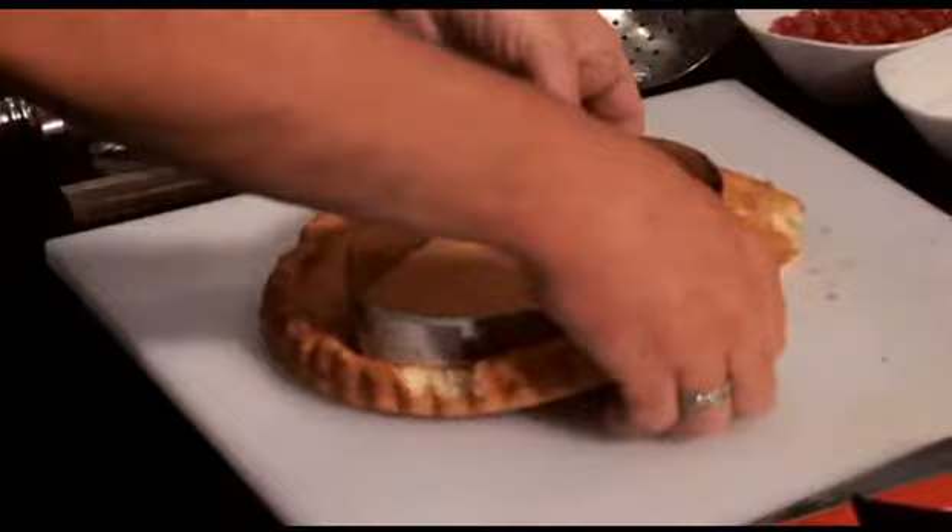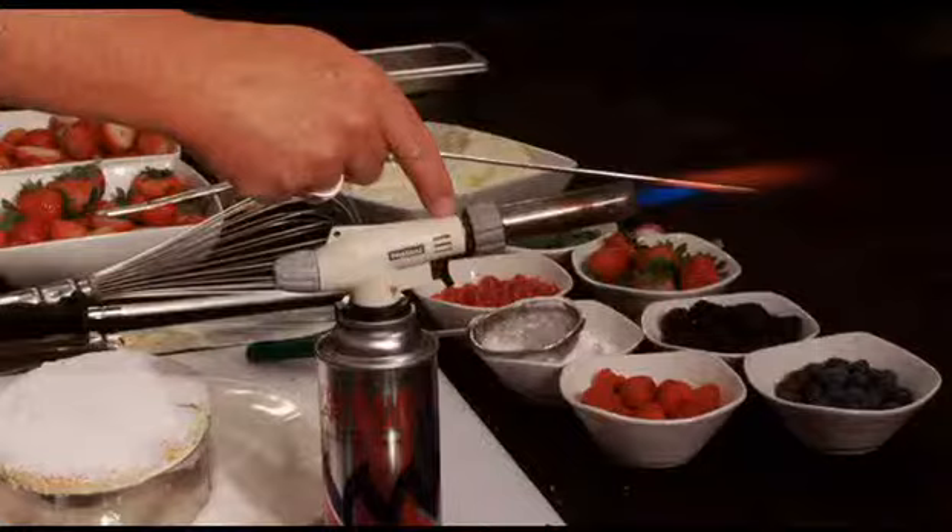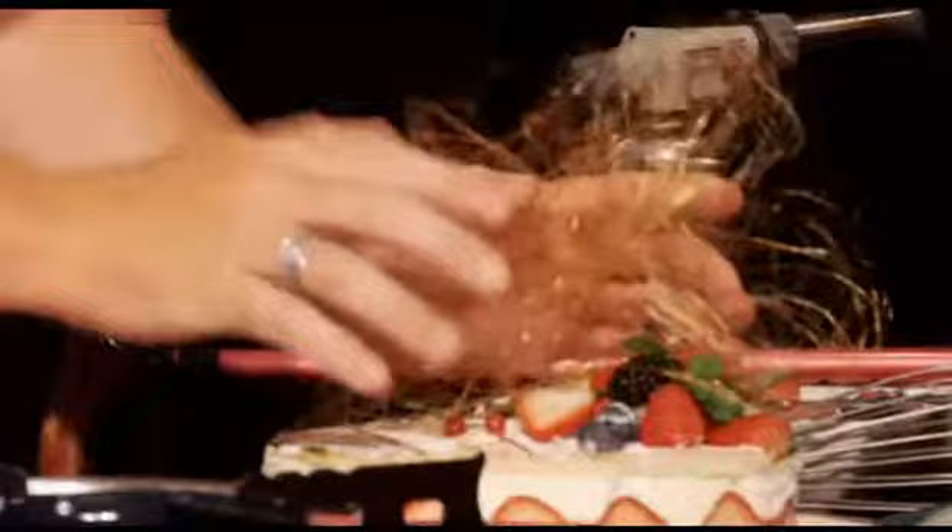The next dish was another one of my trademark dishes — a 10-minute strawberry gato, which is made with a sponge flan, lined and cut out with some strawberries, filled with whipped cream, topped with icing sugar, blow-torched over the top to give it a little decoration, fresh fruit on the top, and then some candy floss simply made with a rolling pin or even a walking stick.